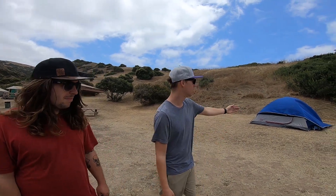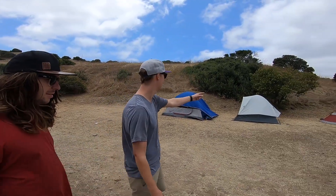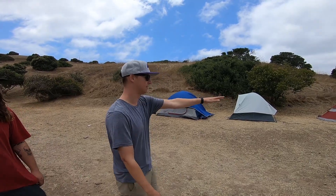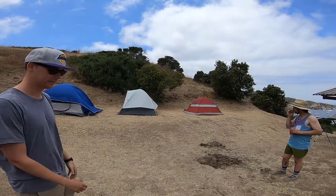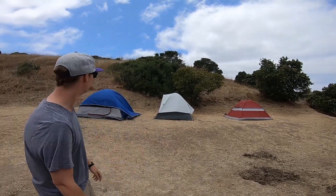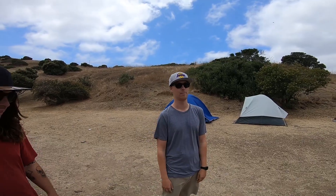We just set up our camping stuff here at Two Harbors. It's the only campground here at Two Harbors on Catalina Island. It's actually pretty cool. This is about our fourth or fifth time here and actually our second time at this spot. We have our tents set up like this, on a flatter surface, which gives you more room around the fire pit. We've been here before and I like the spot a lot.